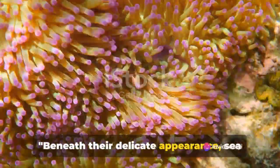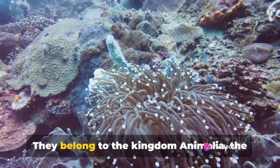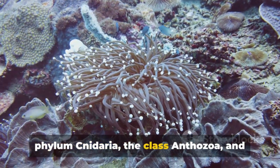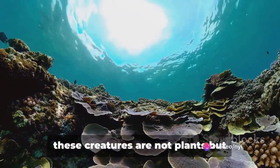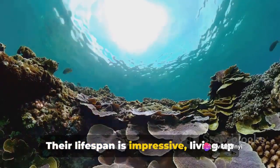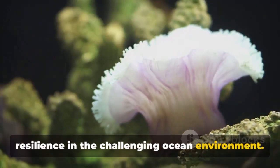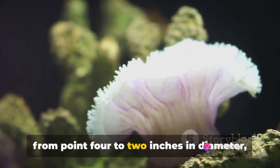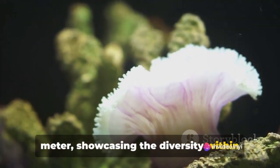Beneath their delicate appearance, sea anemones possess characteristics that make them stand out in the animal kingdom. They belong to the kingdom Animalia, the phylum Cnidaria, the class Anthozoa, and the order Actiniaria. Despite their flower-like appearance, these creatures are not plants but fascinating marine animals. Their lifespan is impressive, living up to 50 years, a testament to their resilience. In terms of size, they typically range from 0.4 to 2 inches in diameter, although some species can grow up to a meter, showcasing the diversity within this group.